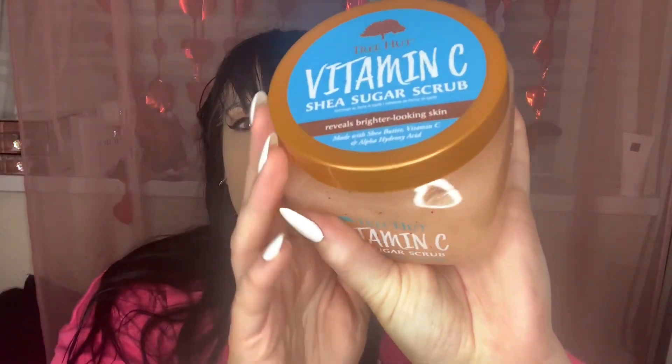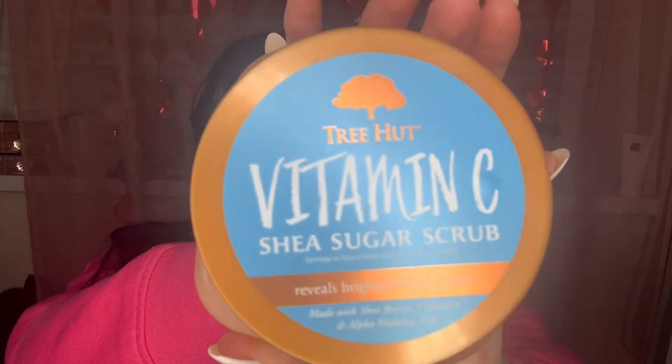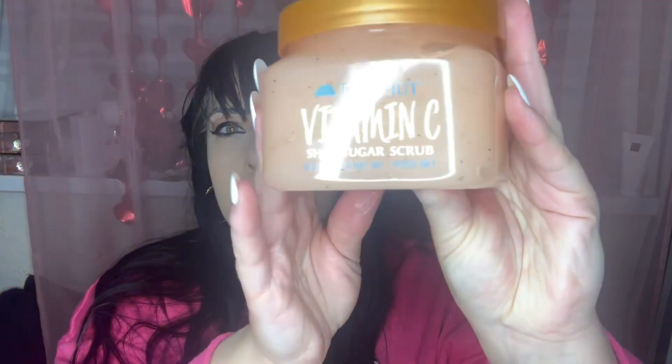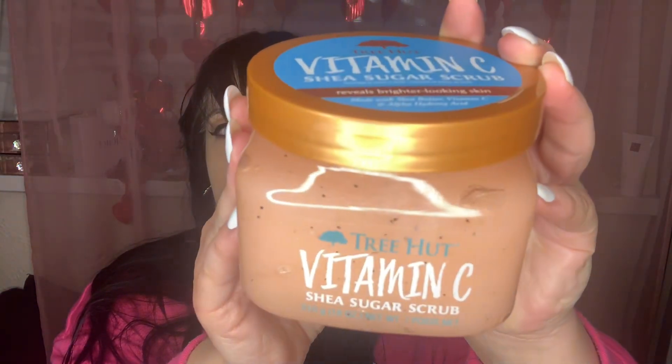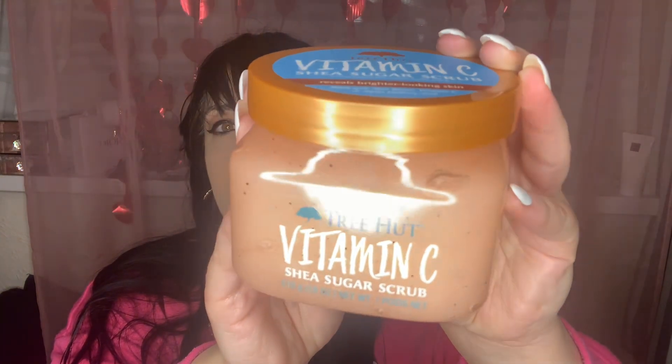These scrubs are super gentle, the ones I'm going to show you. So first things first, I have Tree Hut and I was so happy to get my hands on this. This is the Vitamin C one and we don't have Tree Hut in the UK, but my friend kindly was able to get me some when she went to the United States and I was so pumped.